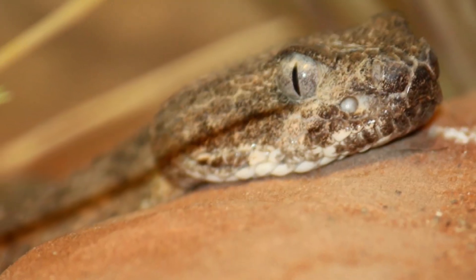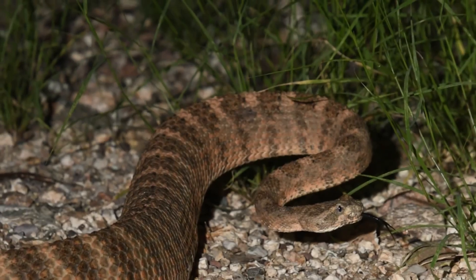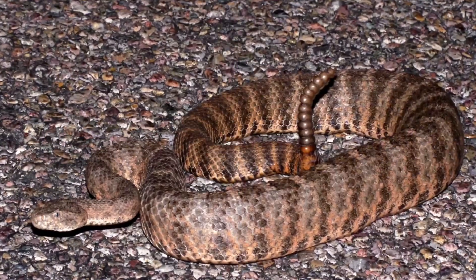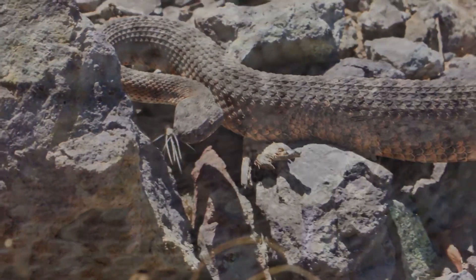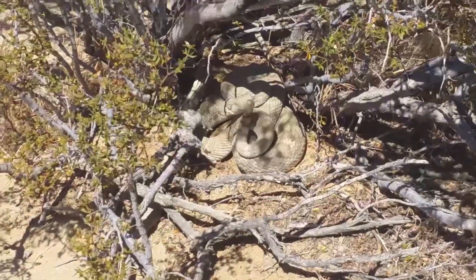Its unique coloration, which resembles a tiger's stripes, helps it camouflage among the rocks and desert flora, allowing it to ambush prey effectively. However, caution is necessary, as even a minor disturbance can provoke a defensive strike.